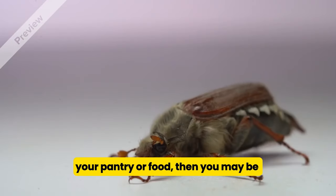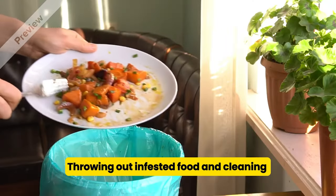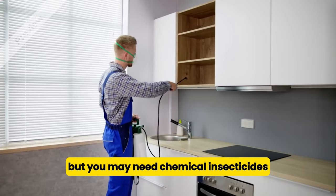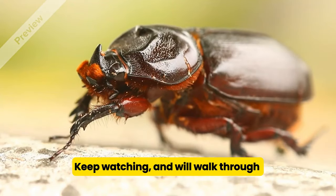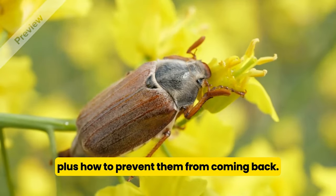If you've noticed small brown bugs in your pantry or food, then you may be dealing with drugstore beetles. Throwing out infested food and cleaning your pantry can get rid of most beetles, but you may need chemical insecticides for larger infestations. Keep watching, and we'll walk through how to identify and eliminate these beetles, plus how to prevent them from coming back.